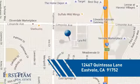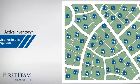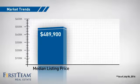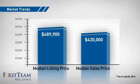Wondering how it stacks up against the competition? There are now just over 75 homes on the market within this zip code, with a median list price of just under $500,000 and a median sale price of just under $425,000.